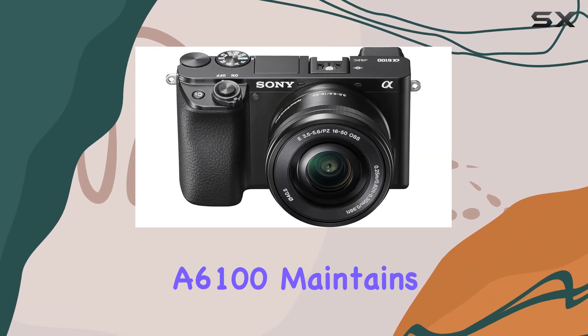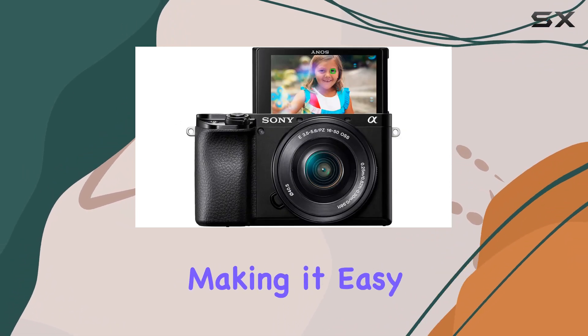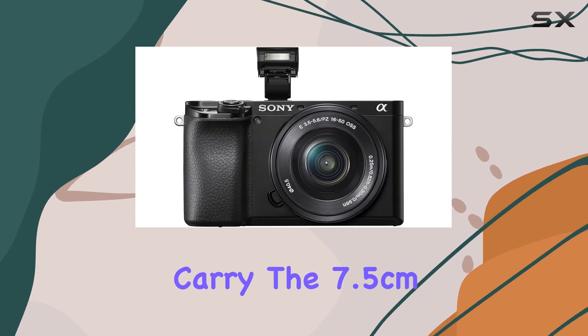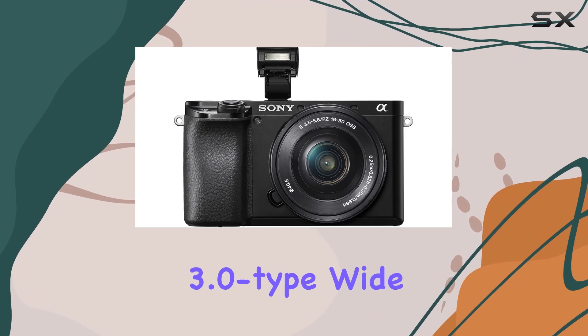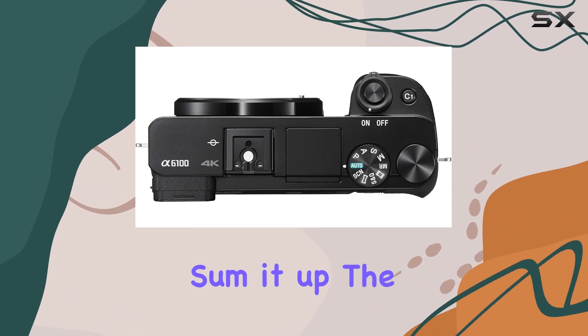In terms of design, the A6100 maintains a sleek and compact profile, making it easy to handle and carry. The 7.5 cm, 3.0 type wide TFT monitor enhances your overall shooting experience.